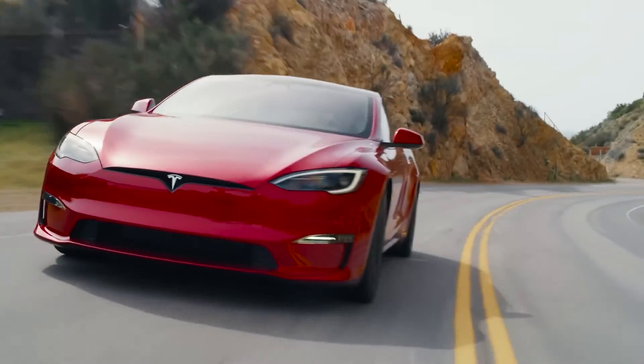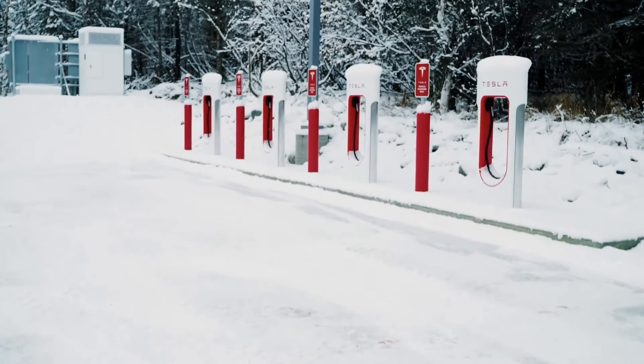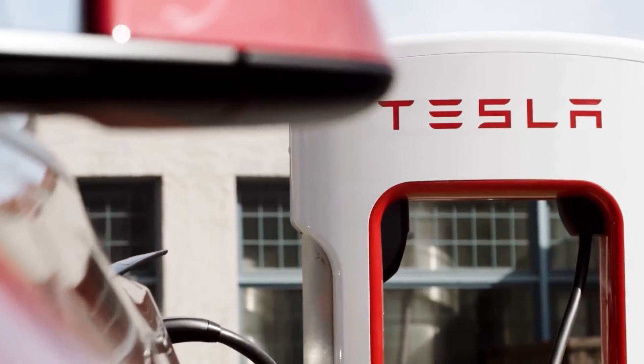The Model 2 aims to surpass the combined production of Model S, Model X, and Cybertruck as well. Tesla emphasizes the critical importance of getting the Model 2 right, focusing on superior battery technology, cost-effective manufacturing, and an exceptional driving experience.